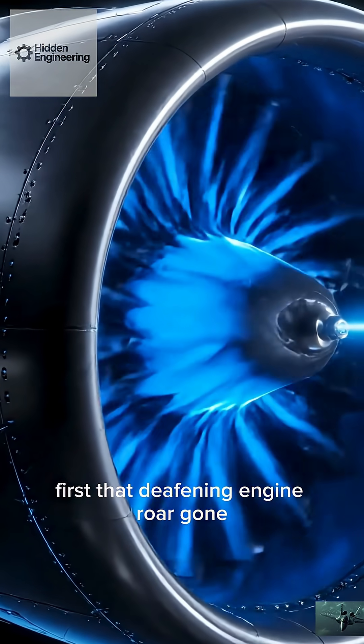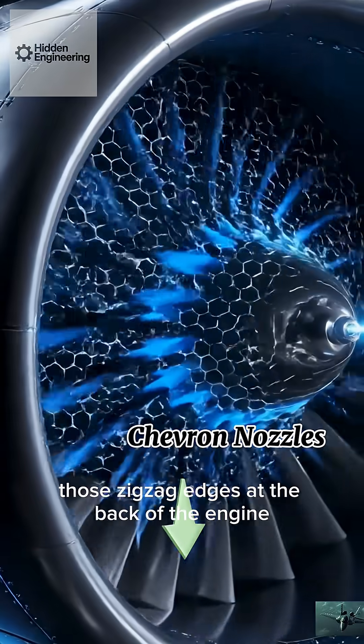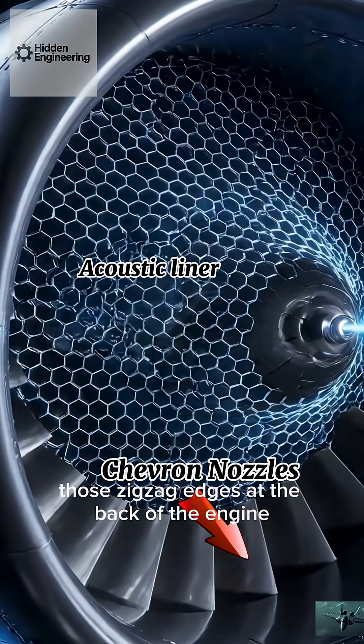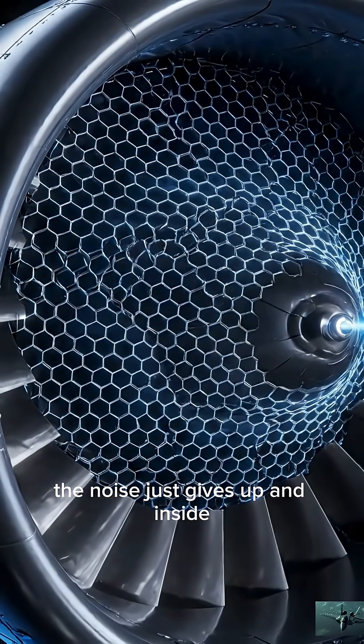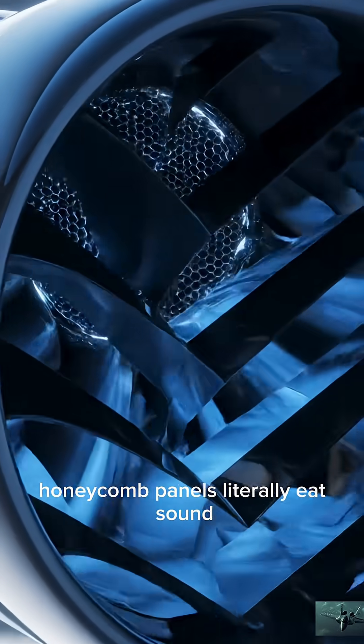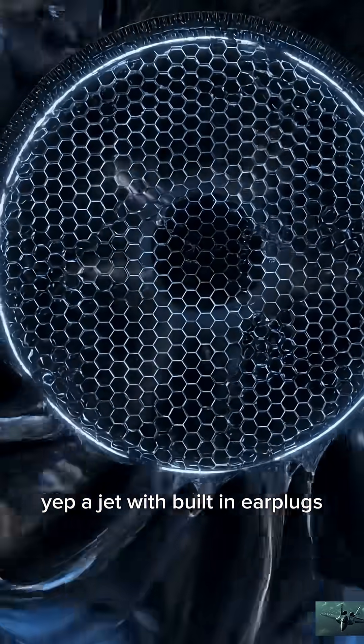First, that deafening engine roar? Gone — thanks to chevron nozzles. Those zigzag edges at the back of the engine mix hot and cool air so smoothly, the noise just gives up. And inside, honeycomb panels literally eat sound. A jet with built-in earplugs.